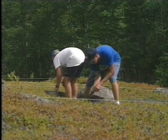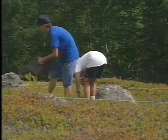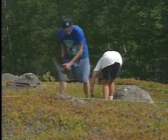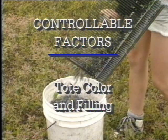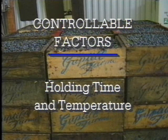There are five factors you, as an important member of the production team, can help control: raking, winnowing, tote color and filling, holding time, and holding temperature.